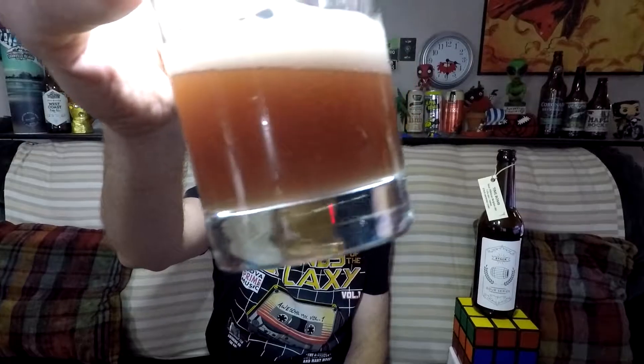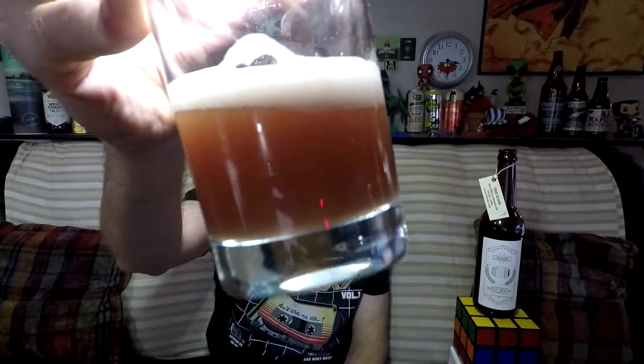Oh my goodness. This might be the worst idea I've ever had in my life. She became cloudy. Oh my goodness. Okay, there's chunks — I saw little chunky floating things.